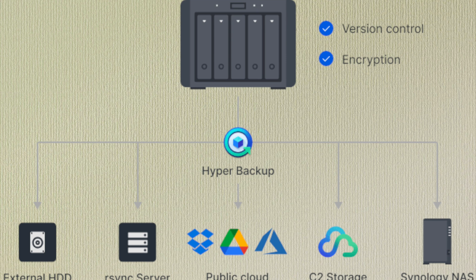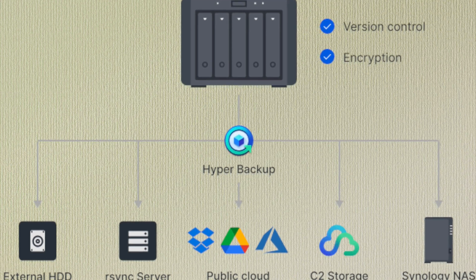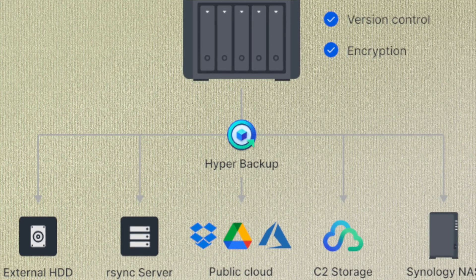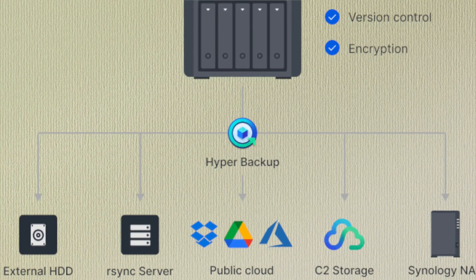Go to the app store and download the backup apps. You point the backup software to this computer, that computer, specific file locations, even backing up your NAS itself. You can set it up to automatically run backups every single day, every hour, or every week. You can back up to the cloud, to another NAS, or to a USB drive.